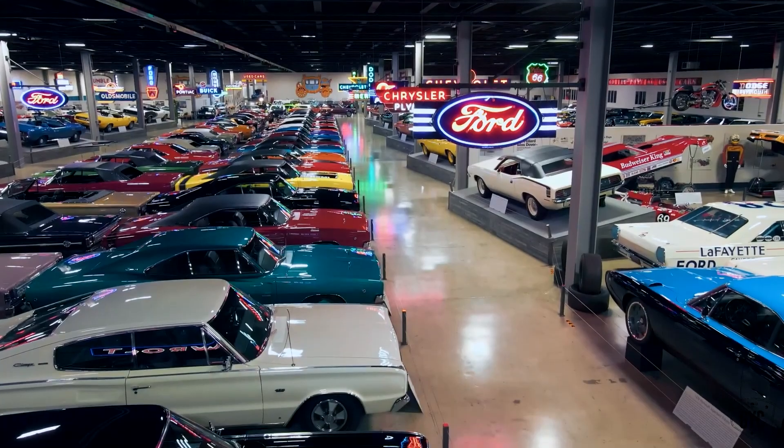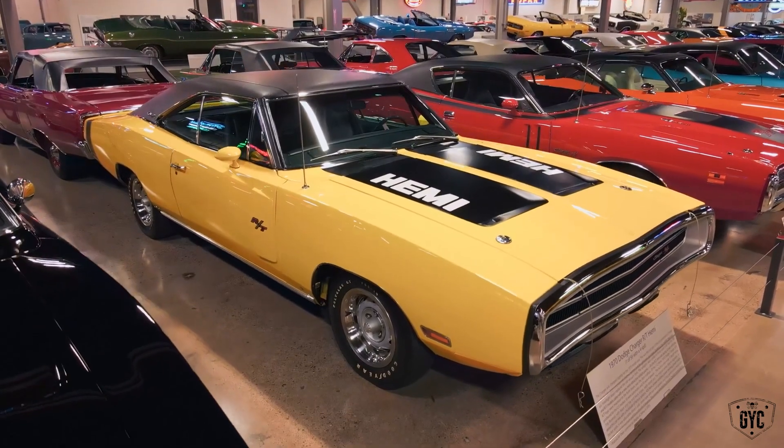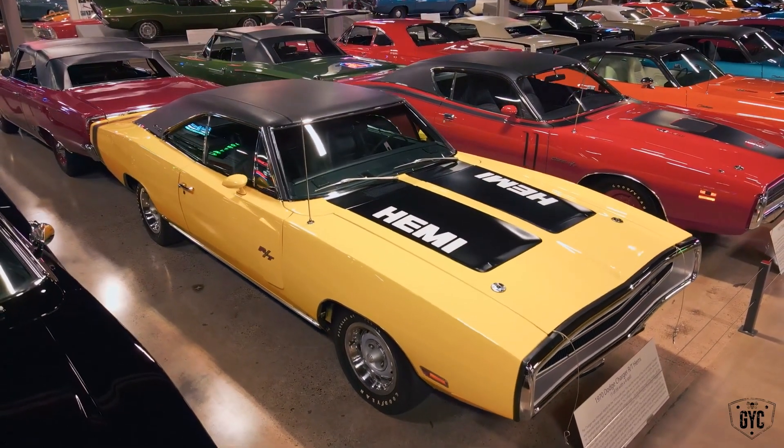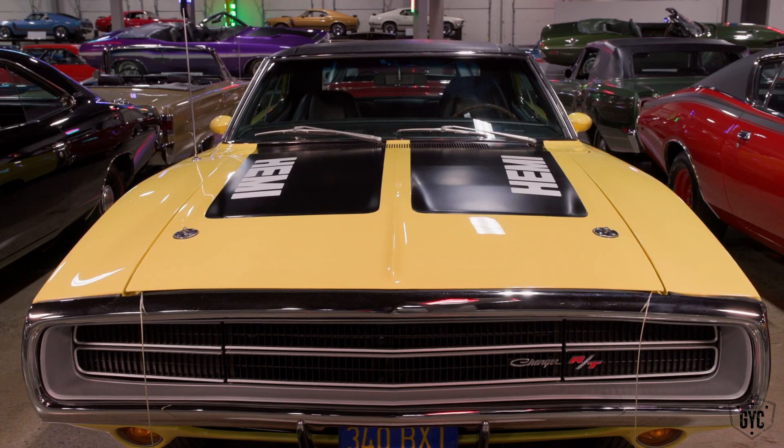So of all the cars there, I decided on the 1970 426 Hemi four-speed top banana yellow Charger. Look at this one — top banana Hemi. That's the same year as Mark's first Charger, with the full wraparound. I guess that's what Mark likes about them, and yeah, I think it looks good.